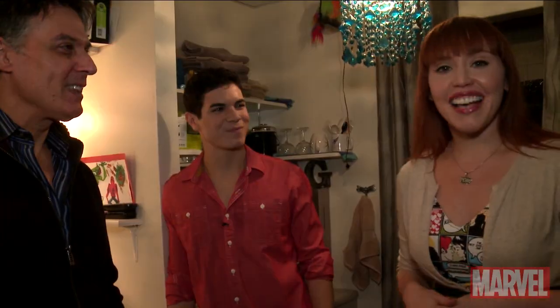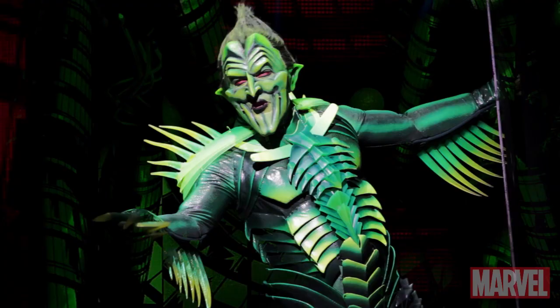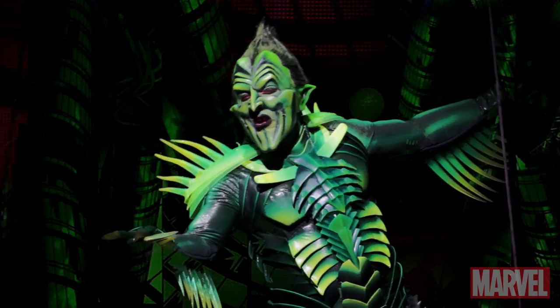So we're going to head over to see Robert Cuccioli, who plays Norman Osborne and the Green Goblin. We're here with Robert Cuccioli. You just went and took a look at your prosthetics. Oh yeah. It's extensive. That's a ton of makeup. It's a lot of work.